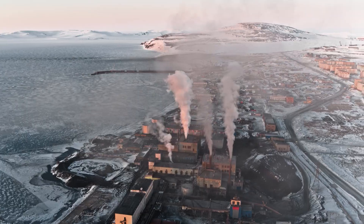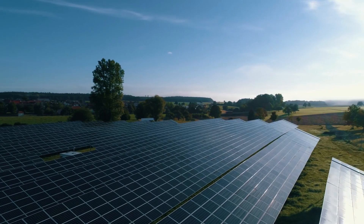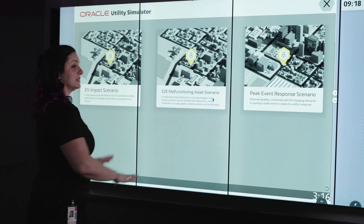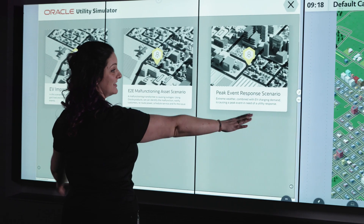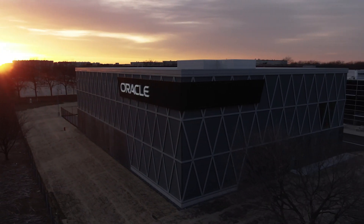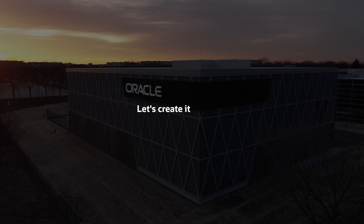The world's largest energy and water challenges won't solve themselves. It'll take innovation, collaboration, and unique solutions. Visit our Innovation Lab in Chicago and bring your ideas to life. Stop predicting the future — instead, let's create it together.